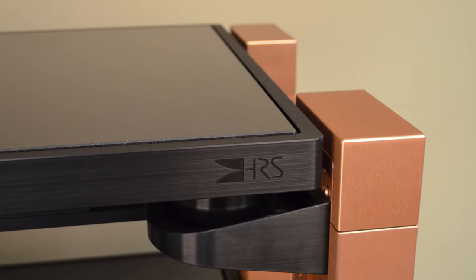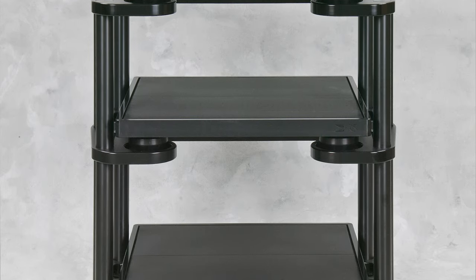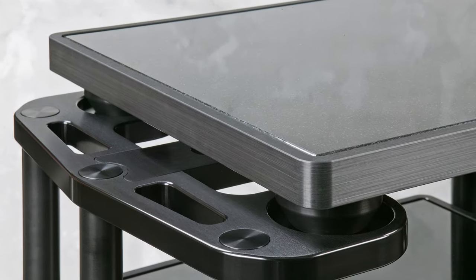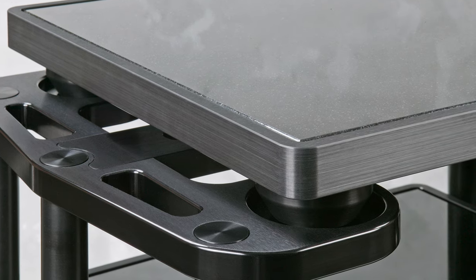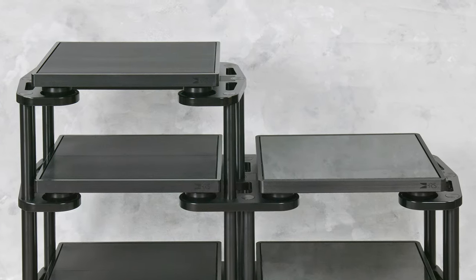HRS makes a full line of isolation bases and custom structures to hold the bases, with patented technology using custom elastomer compounds and structural materials with unique properties to dissipate energy before it can reach your equipment. HRS discovered that if they designed the isolation system to work within a small weight range, that would allow the gear to do a better job than if they just had one material and model made for all kinds of gear. This is why you'll see many options on their bases, and you can even later get them modified for a different weight range should your gear change.